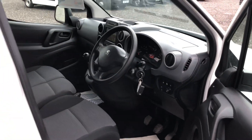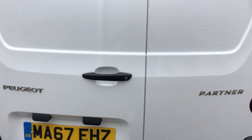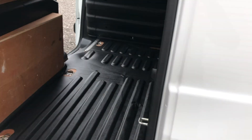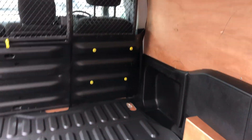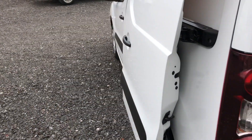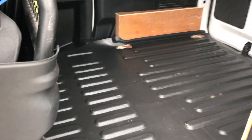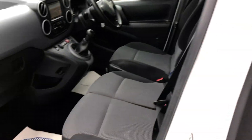Going to the rear of the vehicle. It's also got parking sensors. It's got ply lining throughout the sides, and also heavy-duty load lining at the bottom. Inside, three seats.